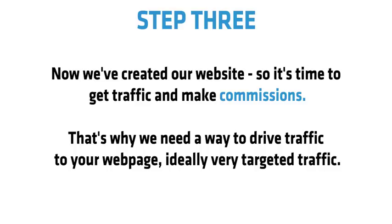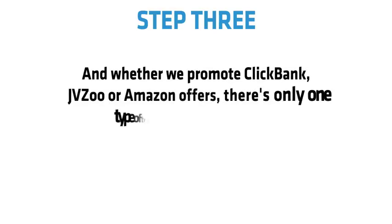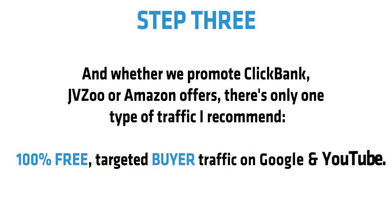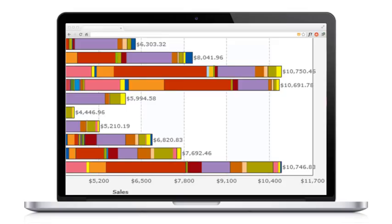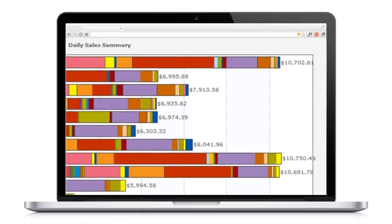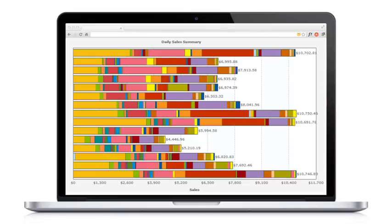We need a way to drive very targeted traffic to your website. Whether we promote ClickBank, JVZoo, or Amazon offers, there's only one type of traffic I recommend: 100% free, targeted buyer traffic on Google and YouTube. That's why I'll give you my Rapid Rank video software — the fastest way to rank YouTube videos on Google. Simply take the script created with One Click Affiliate, paste it into Rapid Video, enter a few timings and hit go, then render your video and put it live on YouTube in seconds.